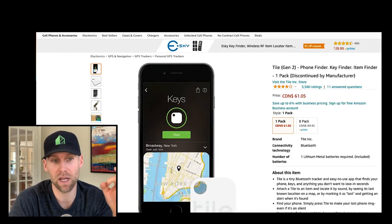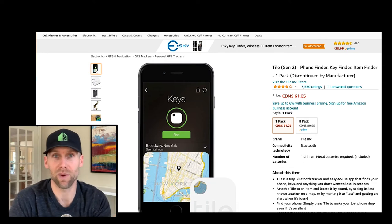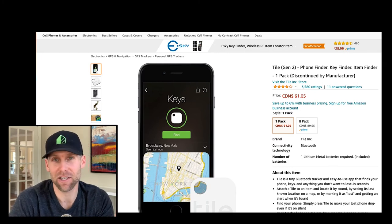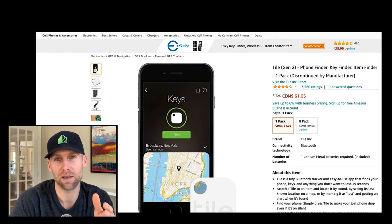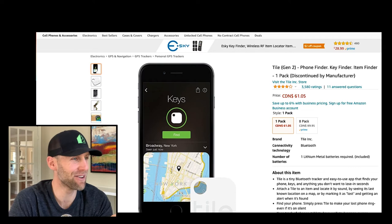There are other products out there like the Tile Gen 2 which you can order on Amazon. But imagine having these tags put onto your tools — sometimes tools grow legs and disappear off construction sites. We actually had a whole dump trailer stolen and didn't realize it for a week because the guys thought I had picked it up. If we'd had a tag like this, it's like cheap insurance — we could have found it and told the police exactly where it was. You can put it on your bike too; if it gets stolen, nobody knows it's on there and you can find it.